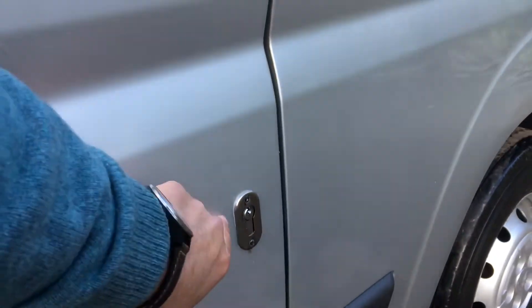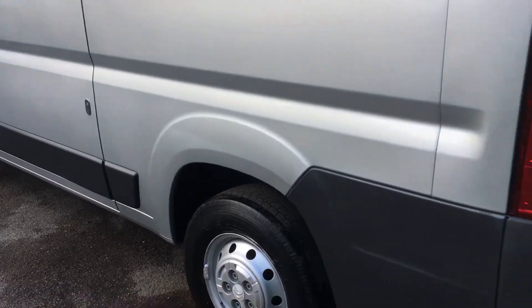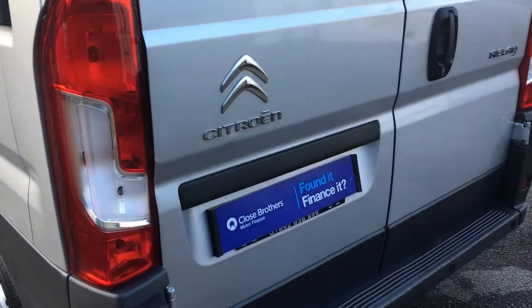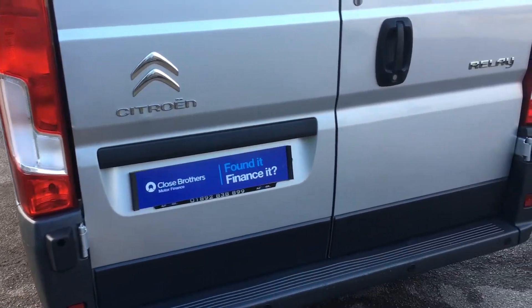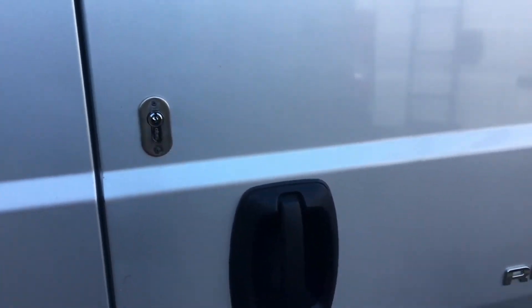There are some extra security locks fitted to this van, and a couple of very very faint minor scratches just by that area — nothing really to mention, you probably won't see it in the video but I'll point them out. Walking around the back, on the rear doors we've got high security locks fitted as well.